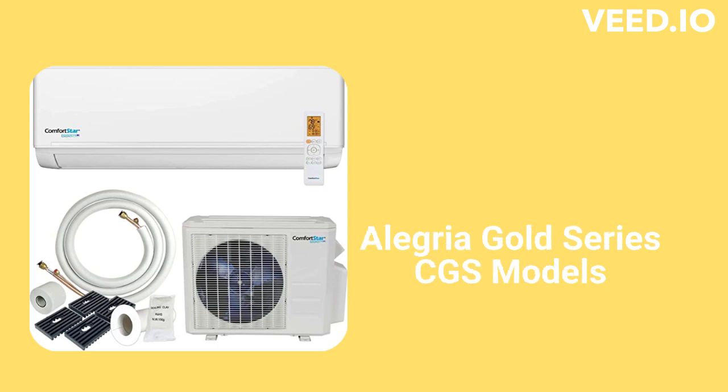The Allegria Gold Series CGS heat pumps have efficiencies of up to 21.7 SEER with the ability to provide heating when outdoor temperatures are as low as -5 degrees. They have a 3-speed fan in the outdoor unit and are pretty quiet with a sound level less than that of normal conversation. They are available in both 115V and 208-230V models.